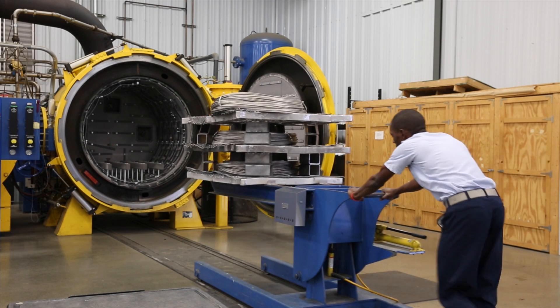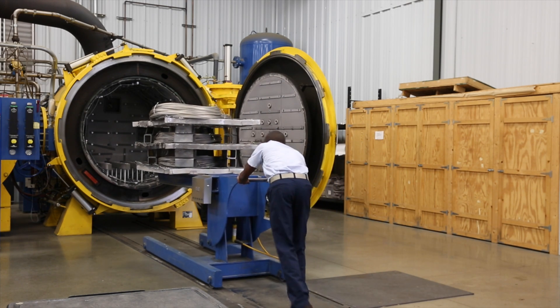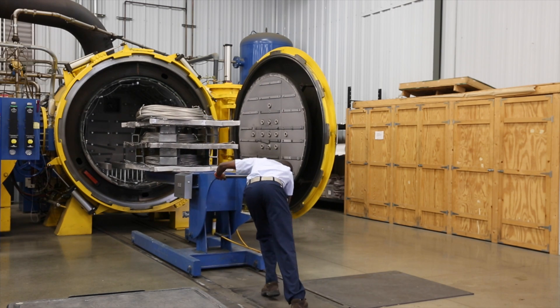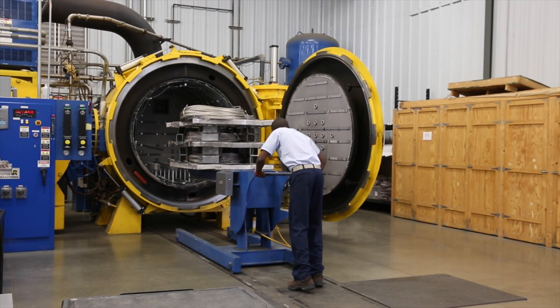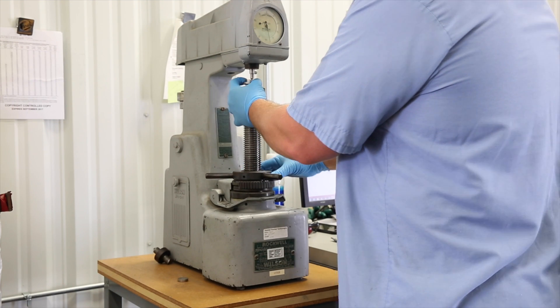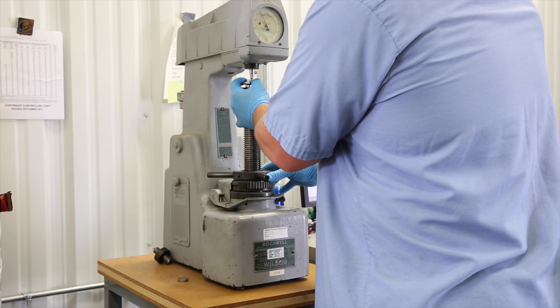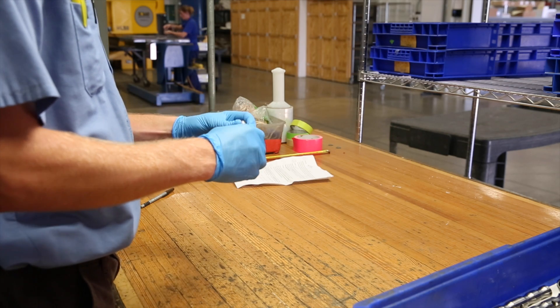We treat every order like the part is in its finished state. Each order is hand racked or hand loaded to ensure that the risk of damage is kept to a minimum. We are capable of processing various sizes and complex designs. We commonly hear from our customers stating that the parts look like they haven't been heat treated due to how bright and shiny they are.